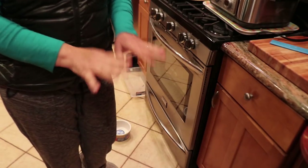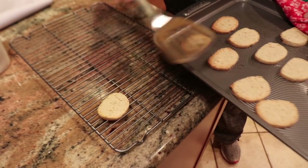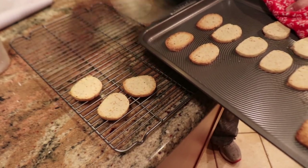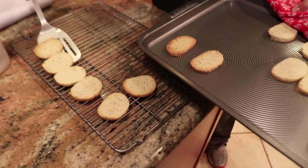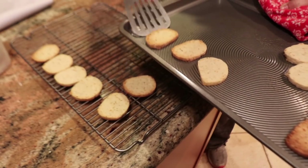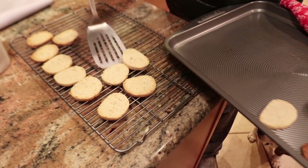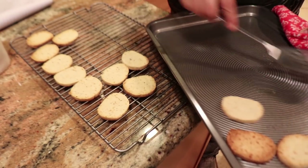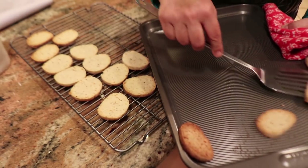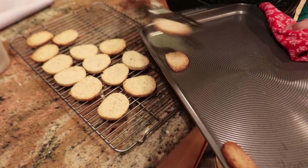Here's batch number one on the cookie rack. Some are a little more golden than others but that's okay — I'm just happy they stayed in one piece. They need to cool down before I can put icing on them. Not all of them are getting icing; I'm doing the icing mostly for the kids. I'm one of those weird people who does not like icing or frosting.